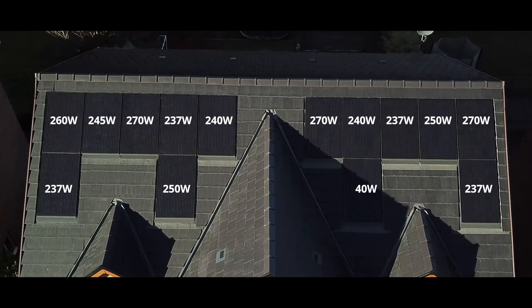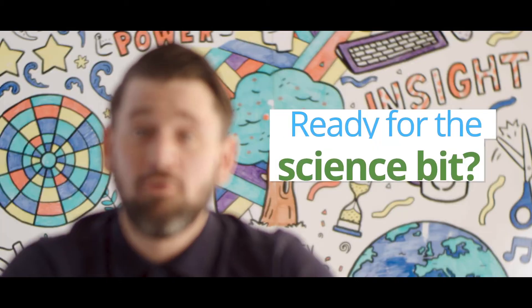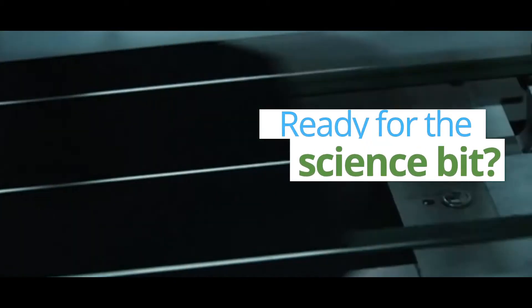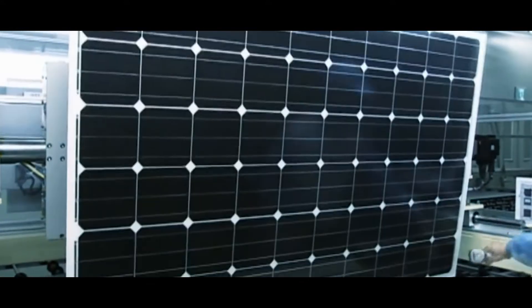Individual solar panels produce different amounts of power due to shading from trees, dirt and cloud cover. But the biggest cause is manufacturer's tolerances. Every panel performs differently due to the nature of silicon, which is the raw material used to make PV panels.